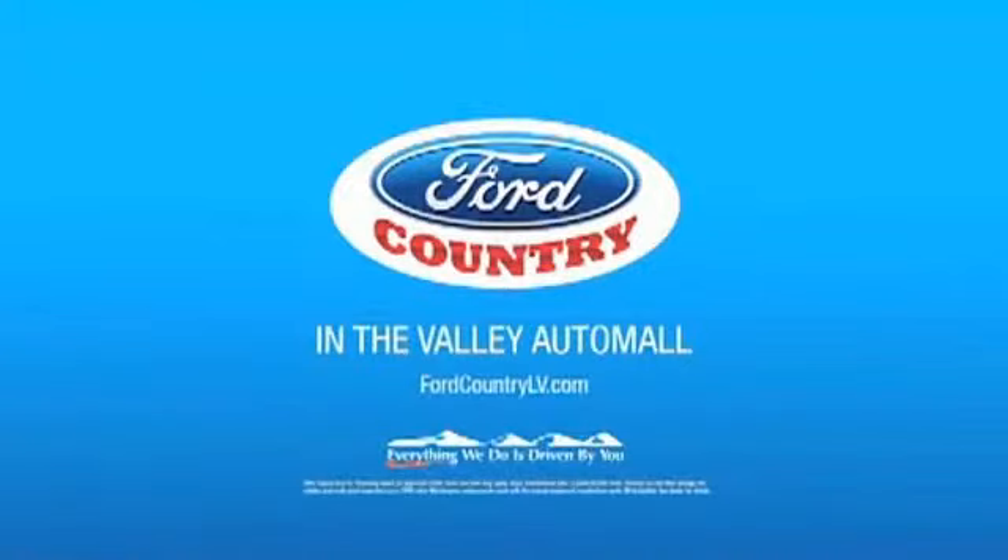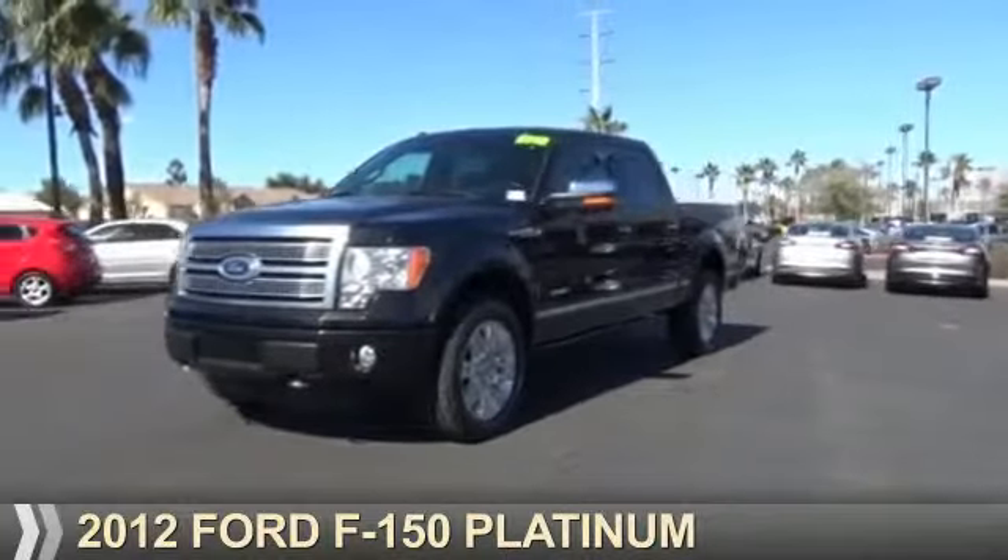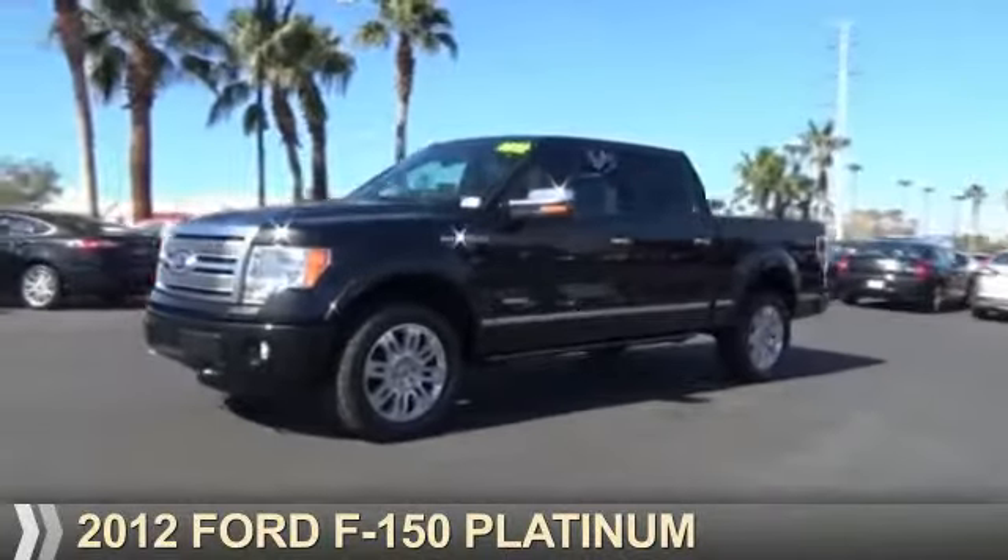Visit Ford Country in the Valley Auto Mall today. Presenting the 2012 Ford F-150.